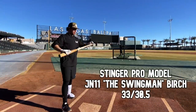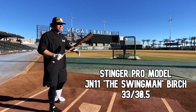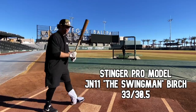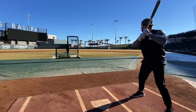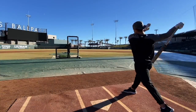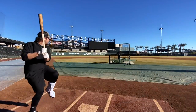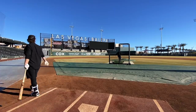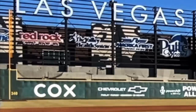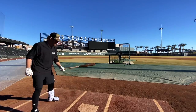Now we got the Stinger birch — much more standard type of knob here. A bit more of a long and slim barrel on this one, similar swing weight though. This is a really big dense piece of birch. That should go baby, let's go! Yes sir! Another great piece of wood here — this is gonna contend.